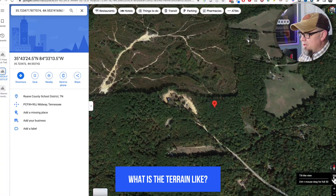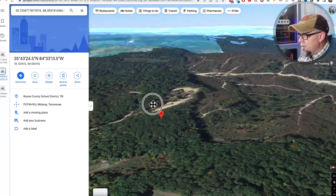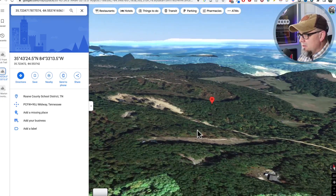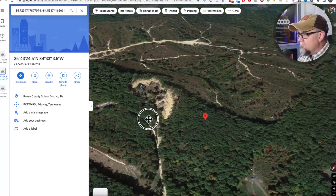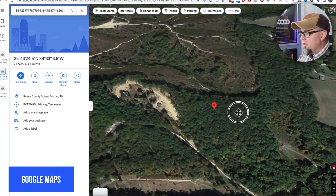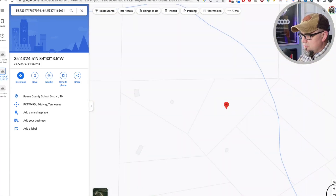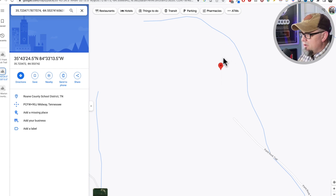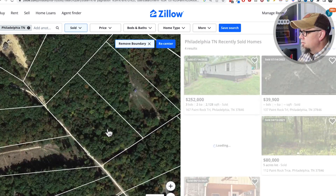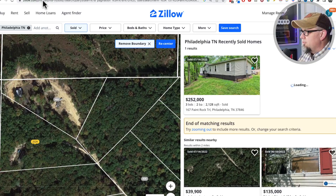What's the terrain like? Let's click 3D. I want to make sure it's not on the side of a cliff. I'll hold the command key and move it around. It looks pretty good. Sometimes you'll find these properties on the side of a slope, which makes it harder to sell — not a deal killer, but you can see something's going on. It definitely has road access. Looking at this paint rock trail, I'm up above the road. Sometimes if you zoom in, you can click on the lot and get information on it.